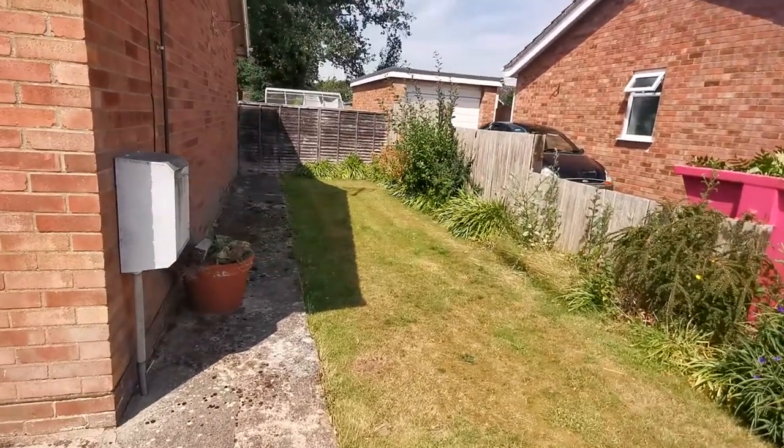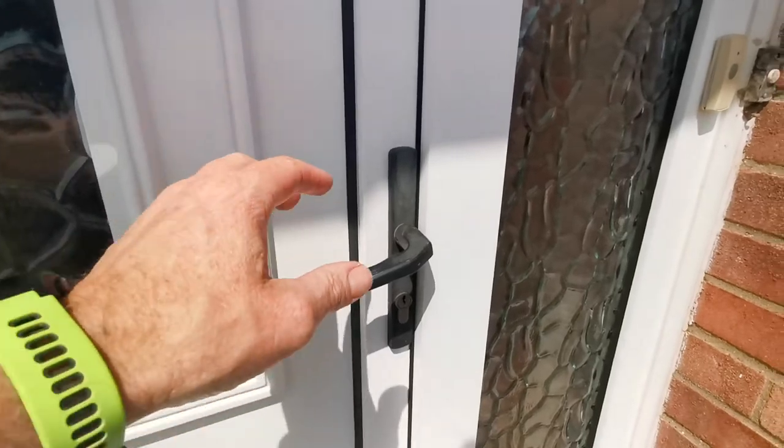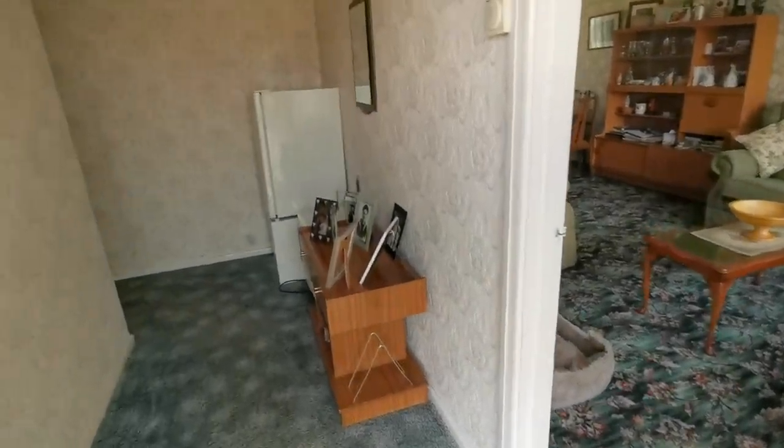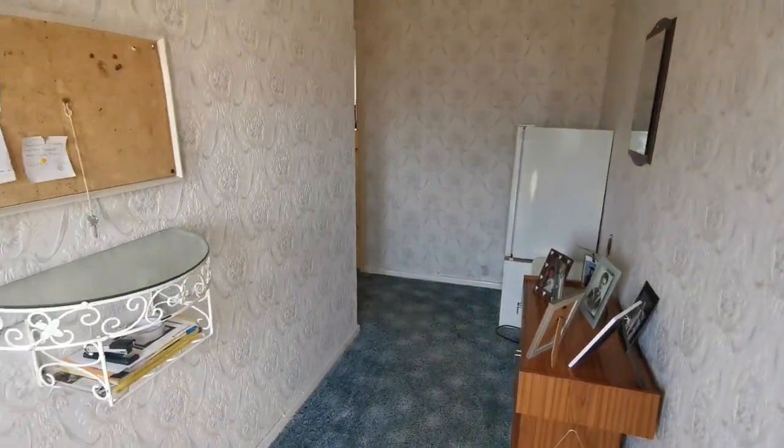The garden just wraps around the side here. Okay, let's have a look inside. So we're straight into the entrance hall.